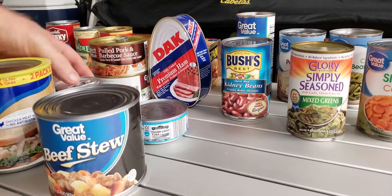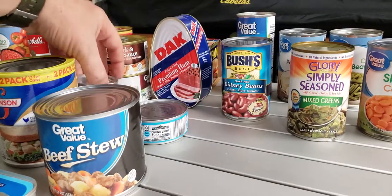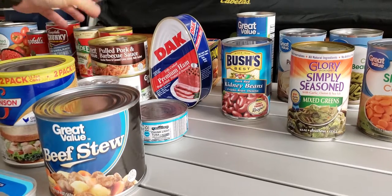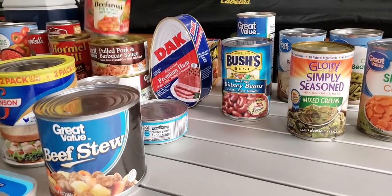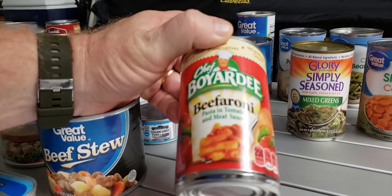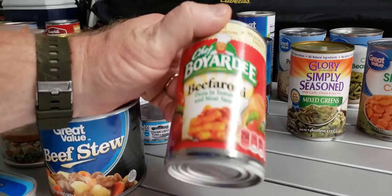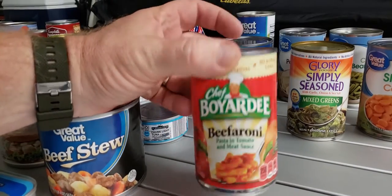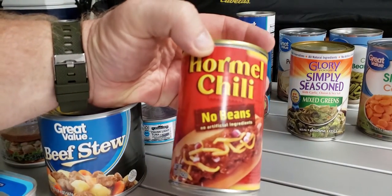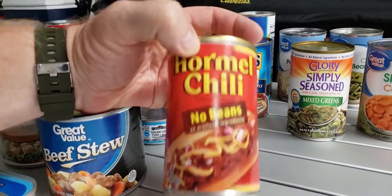If you have kids, they can be finicky but may like Vienna sausages. If you're putting up a food supply, make sure you throw some stuff in there for the kids. I don't know a kid that doesn't like Beefaroni — I still like Beefaroni. You can open it up and eat it right out of the can. Hormel chili — I bought the no-beans version because my wife doesn't like beans.